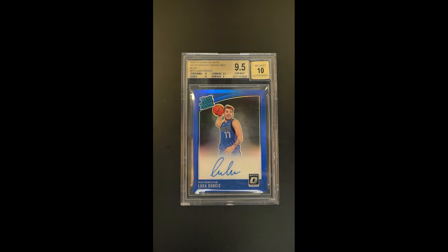Such a cool throwback issue playing off of the late 80s design there from Donruss. Reimagined, what it is — about 30 years later — for this Optic product.